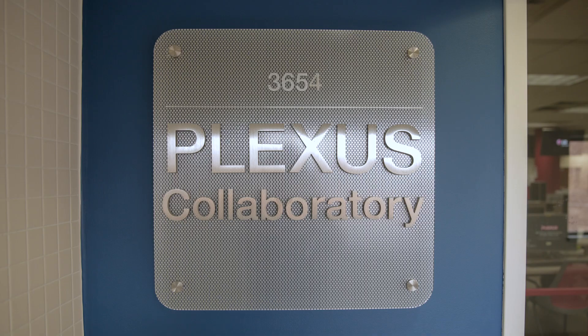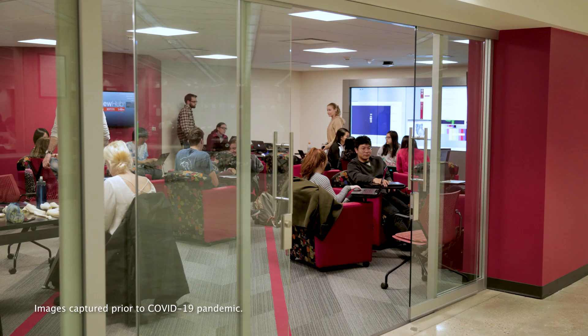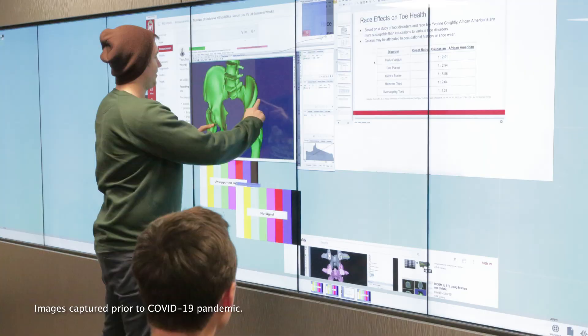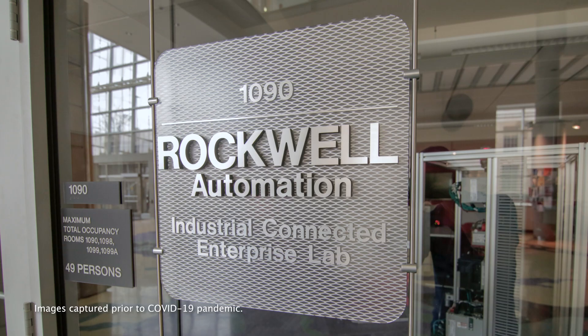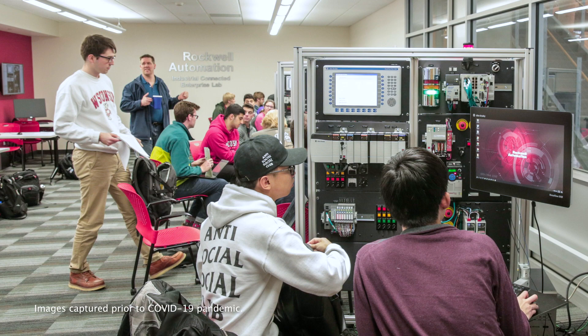Examples of these spaces include the Plexus Collaboratory, which features advanced workstations for electrical and computer engineering students, the Kohler Data Visualisation Laboratory that allows our undergraduates to learn about data-driven decision-making opportunities, the Sub-Zero Wolf Cove Design Laboratory, in which our mechanical engineering students work on designing products and systems, and the Rockwell Automation Industrial Connected Enterprise Lab, which houses advanced industrial control equipment.